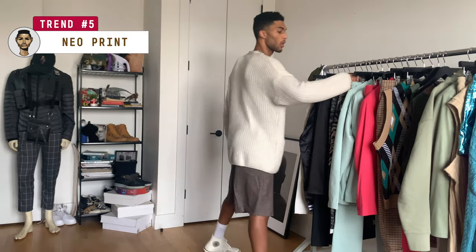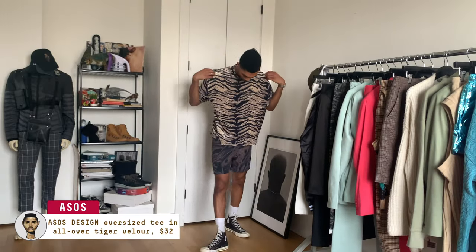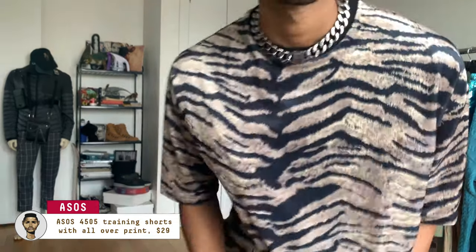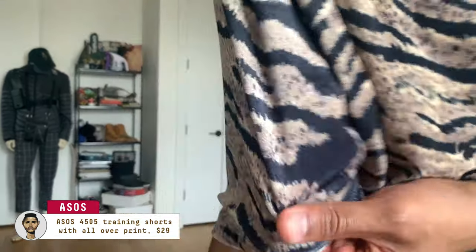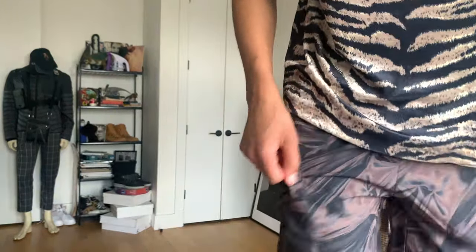Vogue talked about a trend called neoprint, which is basically doubling up your prints for maximal effect — mixing and matching more graphic prints as opposed to simpler checks and stripes. That can be tricky, so I made sure my tones here were on the darker side and in a similar color family. Looking through my closet, I realized I don't have that many fun prints, and this tiger stripe really jumped out at me. These workout shorts were another really cool print — almost like a pop art melted metal — and they're definitely worth rocking outside of just the gym.